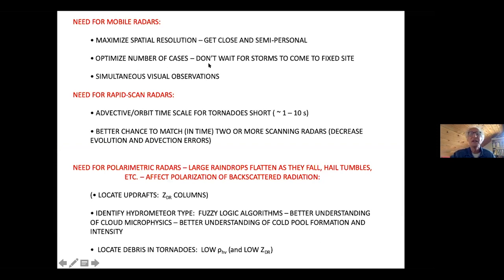You don't want to wait for storms to come to a fixed site — you want to go out and be aggressive. The need for rapid scan is that the timescale of a tornado is only 1 to 10 seconds. We have what we call the advective or orbit timescale — the time it takes an air parcel to move around the tornado. That's about 1 to 10 seconds.